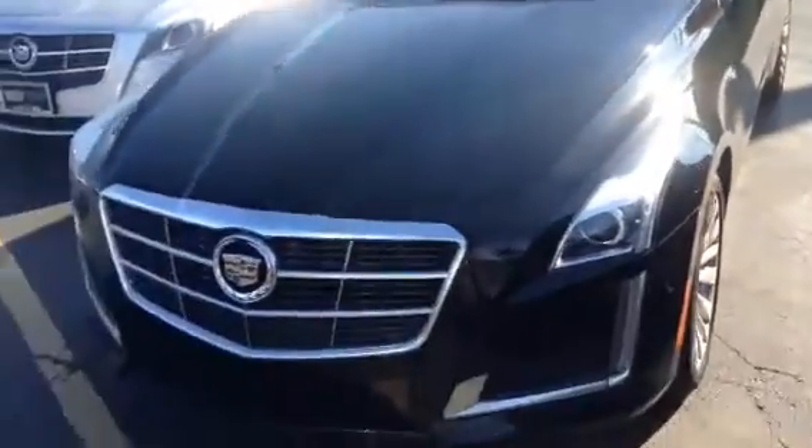This vehicle can even help you parallel park. It also has rear sun shades — just really nice. The suspension is also adjustable, so sometimes maybe you're feeling a little luxurious, sometimes maybe you're feeling a little sporty. Either way, you can drive this CTS the way that you want.